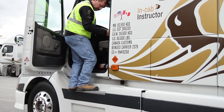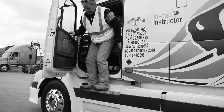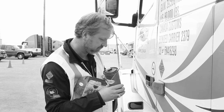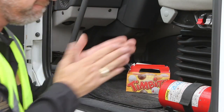Climb up and down facing the handholds and steps. Exit and enter facing the cab or trailer. Never jump. Never climb up or down with something in your hands — leave it on the floor and retrieve it after getting safely in the cab, trailer, or on the ground.